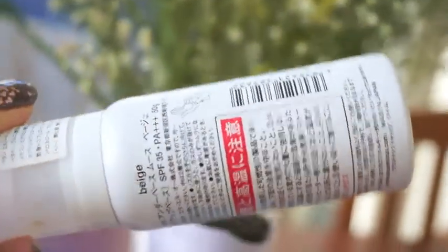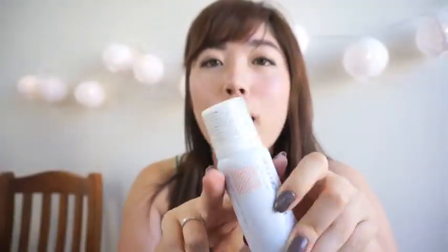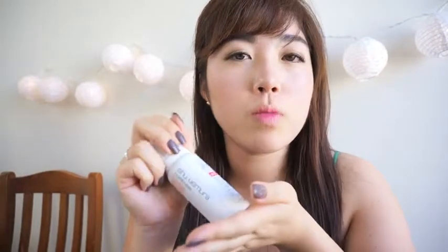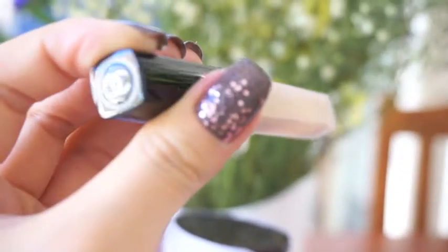Now some makeup products. First is the Shu Uemura Pore Eraser in beige — I bought a duo pack from duty free in Korea. It's a great base makeup; it doesn't help much with the longevity of my makeup, but I like how it makes my skin look very smooth and minimizes the appearance of pores. I also have a concealer from Chanel — this is the Correcteur Perfection concealer in shade 10.